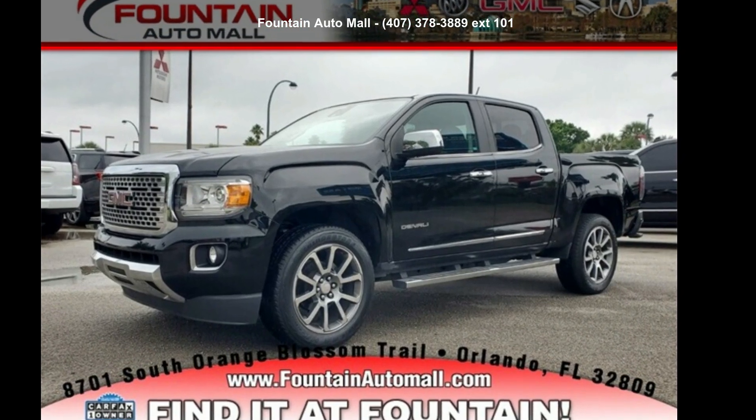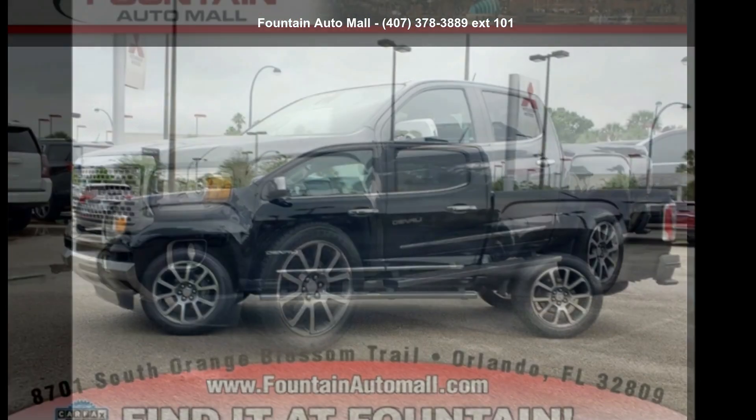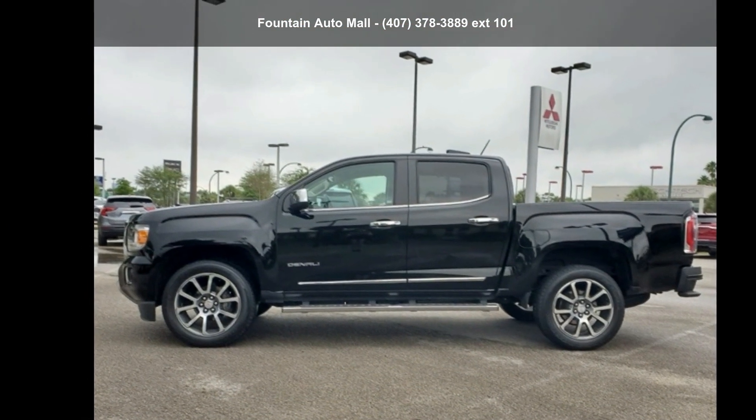Check out this GMC 2018 Canyon Denali. If you are looking for an automobile with great features, look no further.